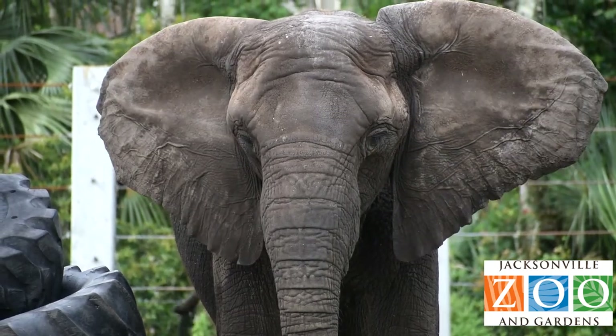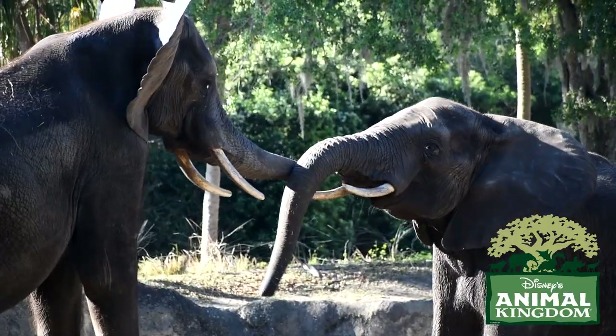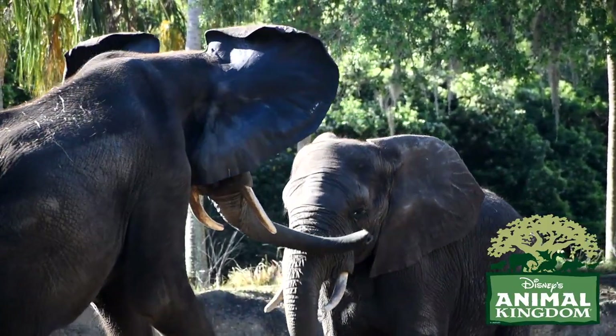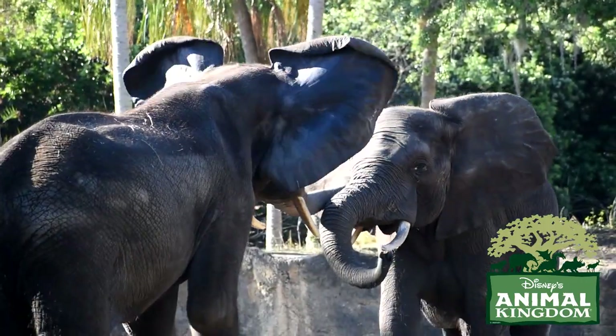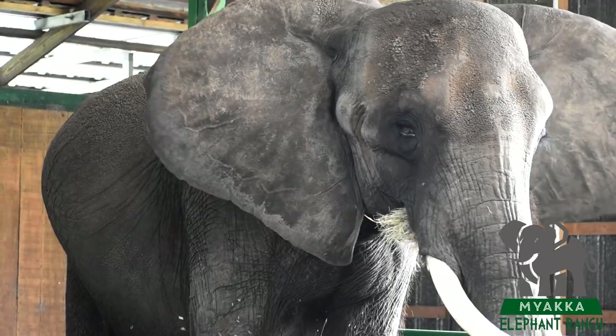The African elephant's ears can be up to five feet wide, and do resemble the shape of Africa. Bull elephants will sometimes fully splay out their ears to intimidate rivals and establish their prowess and confidence. Those ears not only make an elephant look cool, but they also help them to keep cool.